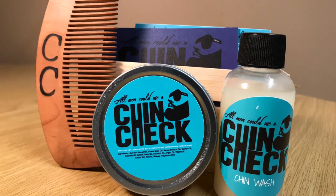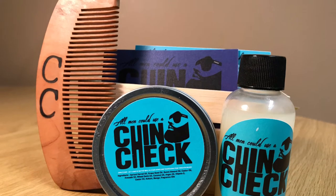Big shout out to my man Dennis Agony Jenkins, CEO and owner of Chin Check Beard. He actually sent me these products — he checked out my channel and reached out to me. He is a Grammy-nominated, multi-platinum producer, music writer, and artist, and also the owner and CEO of Chin Check Beard Products.